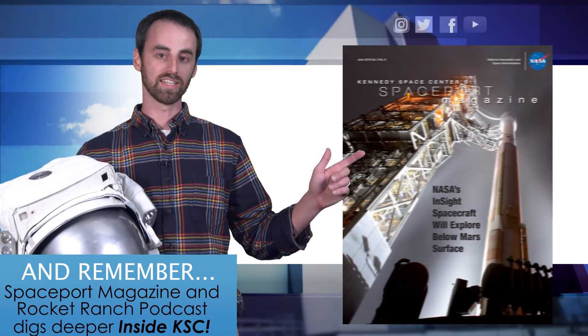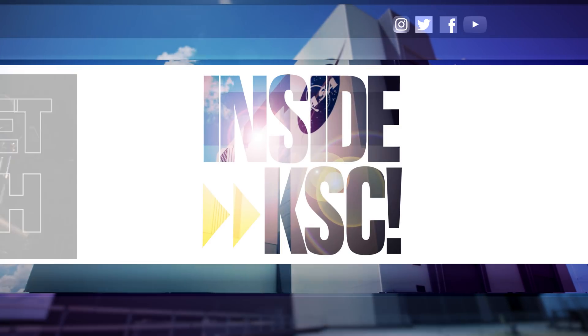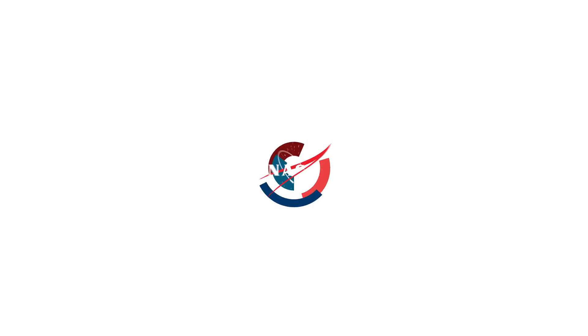And remember, Spaceport Magazine and Rocket Ranch Podcast digs deeper inside KSC. We'll be right back.